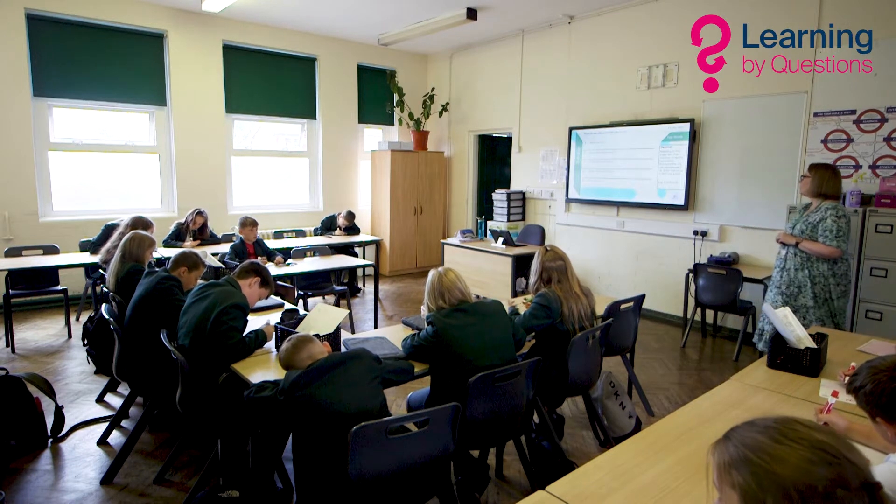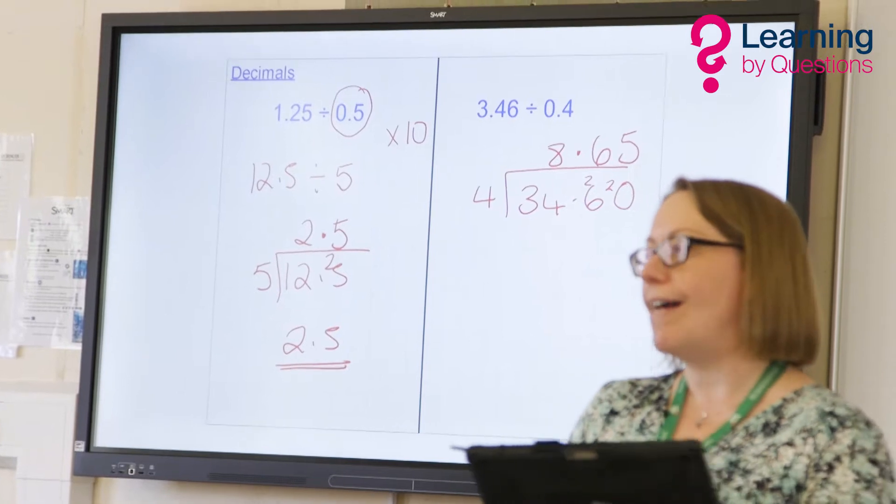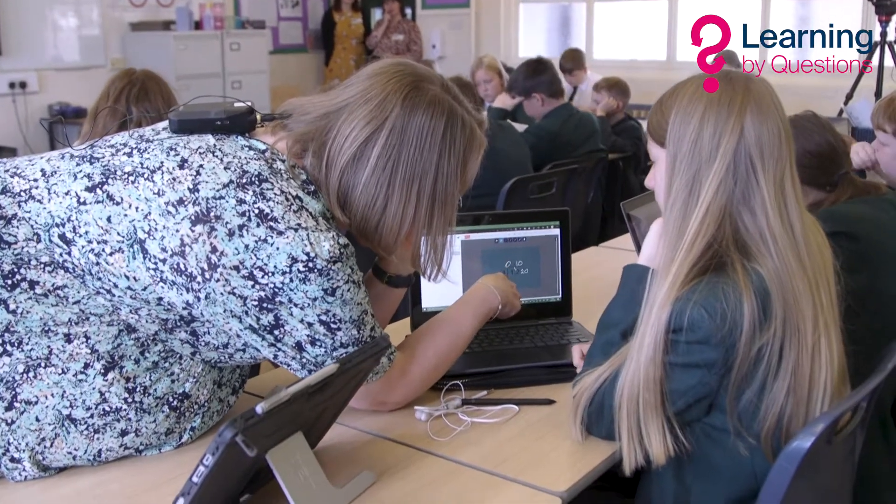I'm Emma Tranter, I'm the second in maths at Ribblesdale School in Clitheroe, and we draw pupils from the Ribble Valley and the surrounding local towns. I was involved in the Feedback 50 trial, which now seems a very long time ago, and we were just interested to try new technology. We were already looking at going one-to-one with our pupils so they all have a device, and at that point we started looking for software that would be useful and got involved with LBQ.